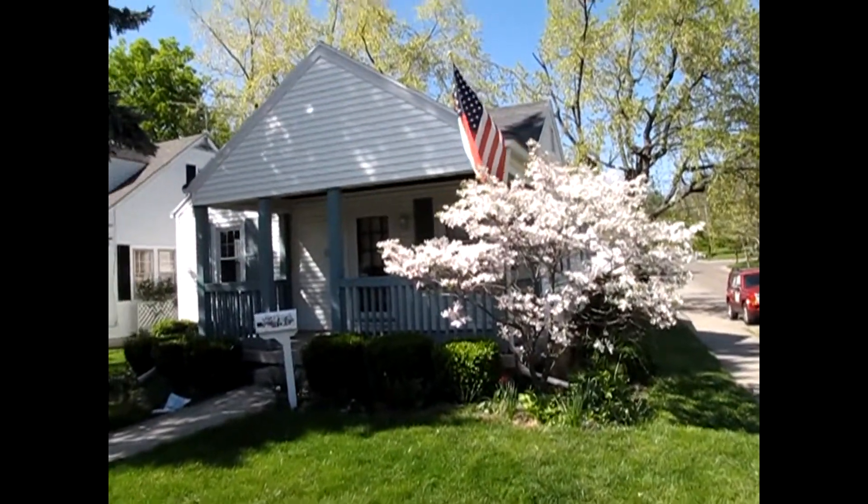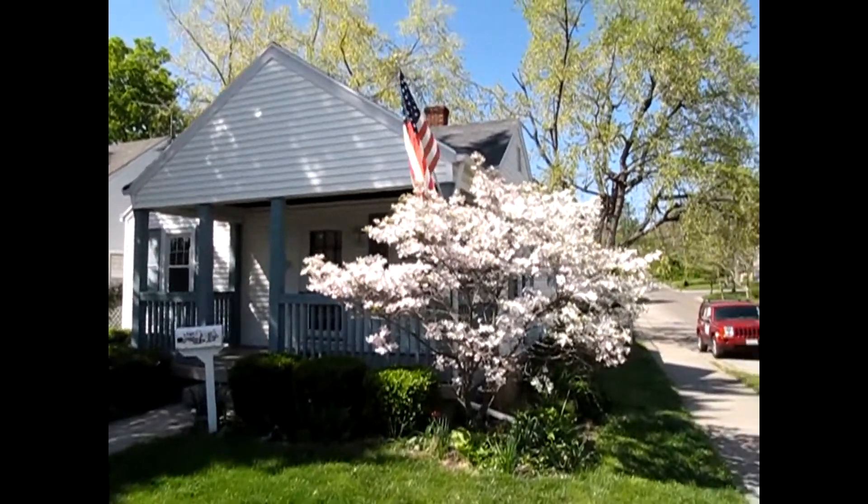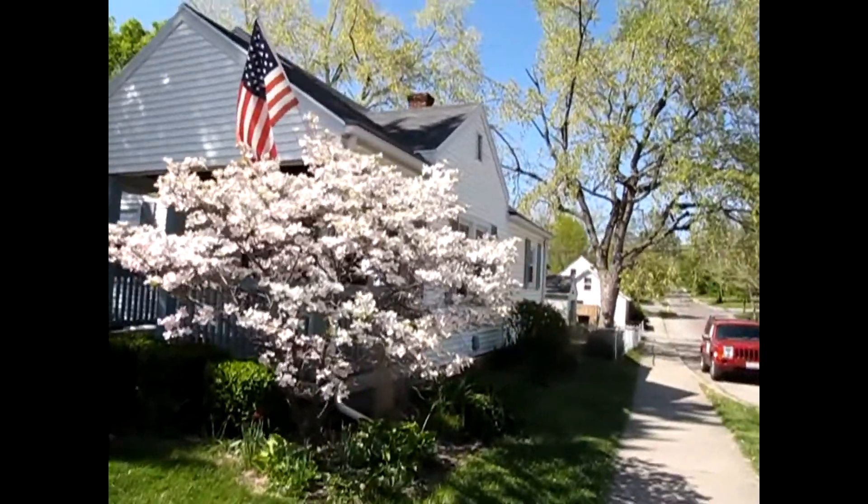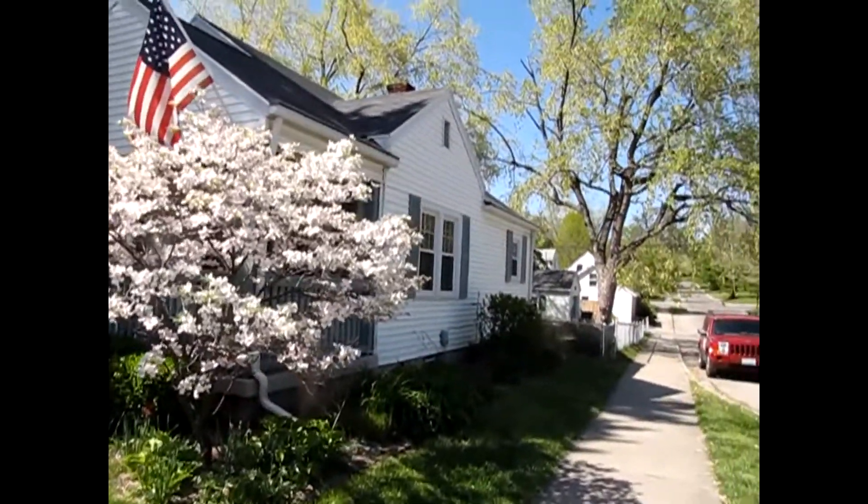Hello and welcome to 1401 Central Park Avenue, Kettering, Ohio. My name is John Murray with TheMurrayGroup.biz of Better Homes and Gardens Real Estate, and I will be your host.